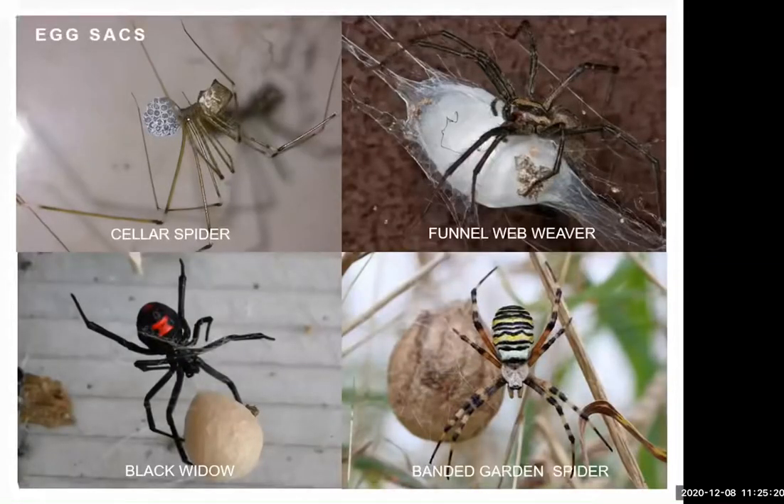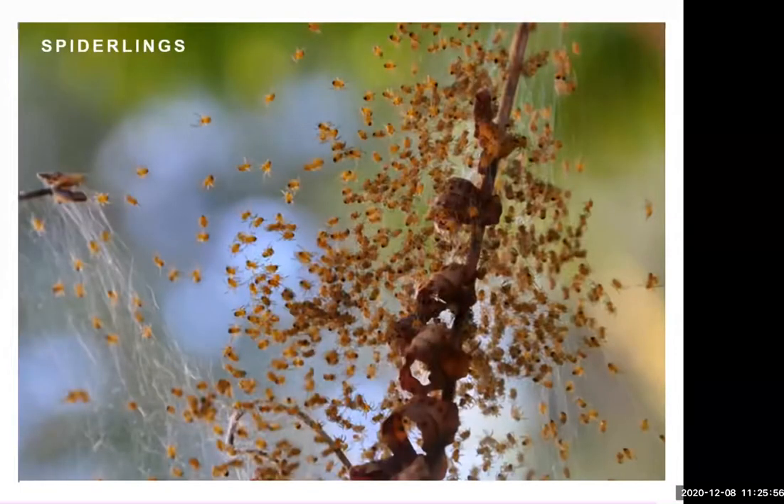Once they've mated, the female uses different types of silk to create an egg sac. Some, like the sac spider, carry it in their mouths so it doesn't need to be elaborately protected. But most spiders create a nice encasing for their eggs, using several types of silk: one silk the eggs are laid on, another to cover them, and a different silk for the outer cover. Once the eggs hatch, you end up with all these little spiderlings competing for resources, and they can actually end up eating each other — so there's strong pressure to disperse.